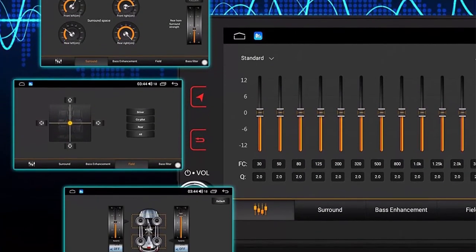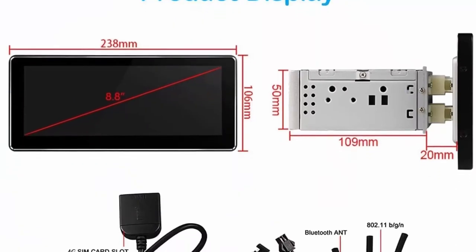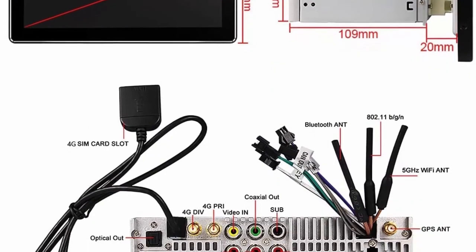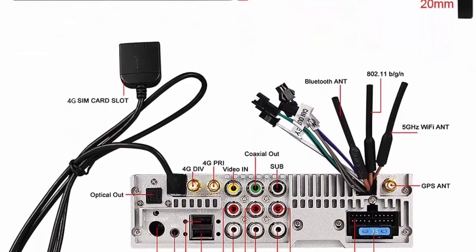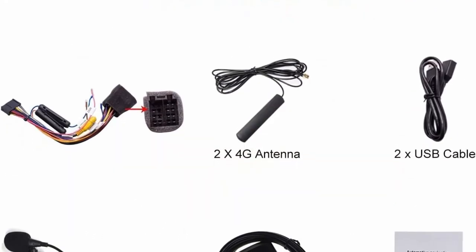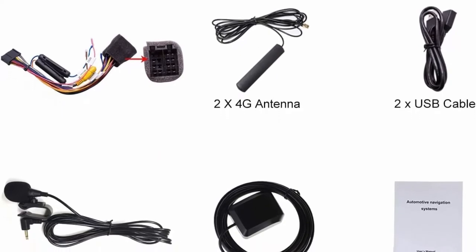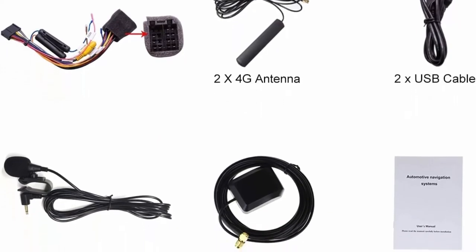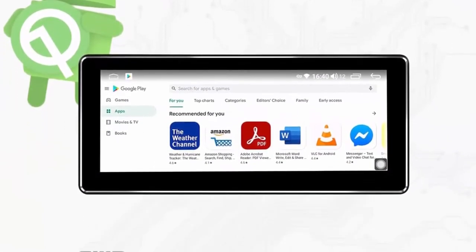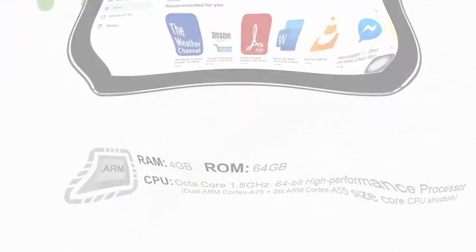Bluetooth upgraded to 5.1. Specification: V2.1 plus EDR, V5.1 Low Energy (LE), increases the transmission rate and effective working distance. Supports audio streaming, automatic phone book transfer, and hands-free call. Notice: it only supports phone and OBD dongle connection. Optical fiber and coaxial digital output: if your external amplifier has optical fiber or coaxial digital input, it gives you a chance to achieve ultimate sound quality directly.